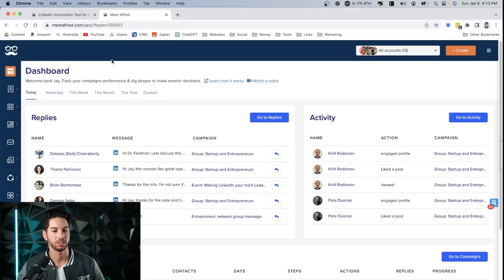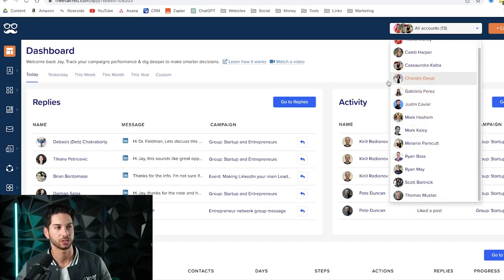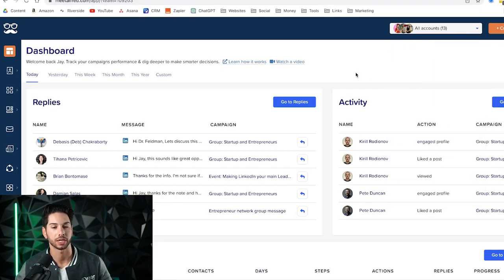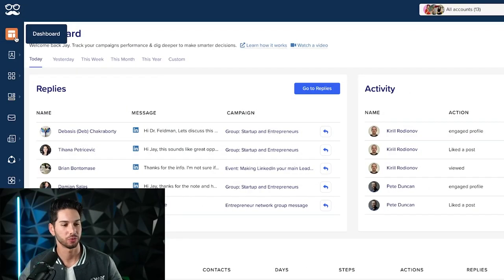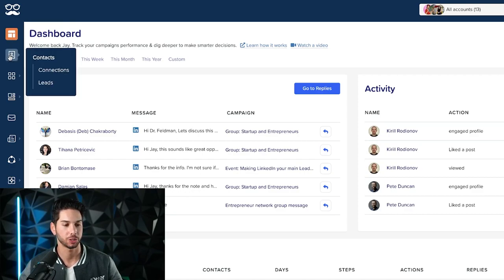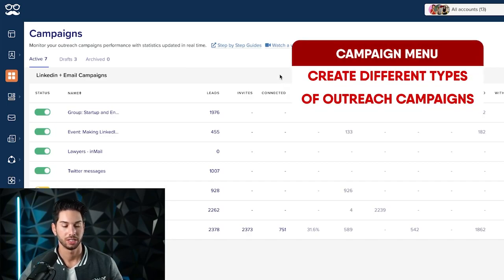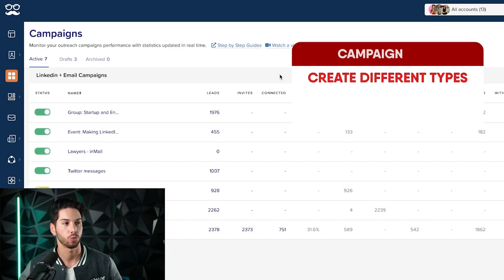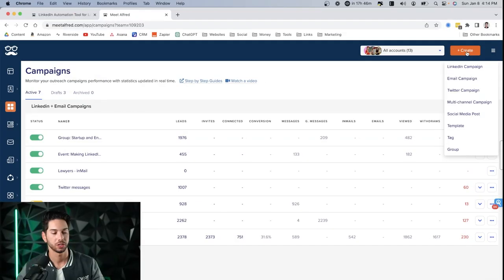Now logged into my admin account, you can see it tracking all replies, recent activity, and all campaigns. Up top you can see all the accounts we have synced to Meet Alfred — all automated, doing outreach every single day. We have someone on staff who manages it and makes sure accounts and campaigns keep running with fresh data. On the left-hand side: dashboard, contacts — the people we're making connections with — and campaigns, where you create different types of outreach.